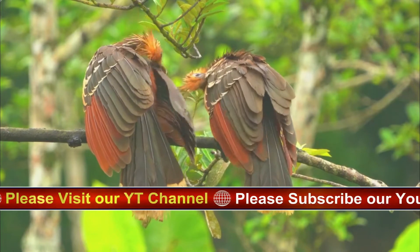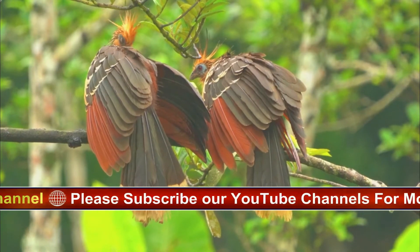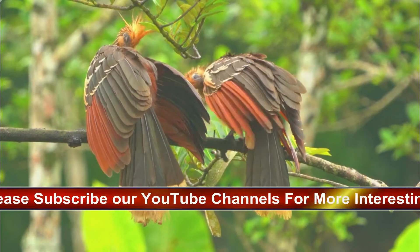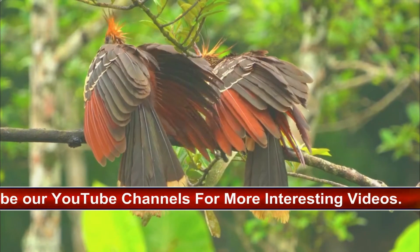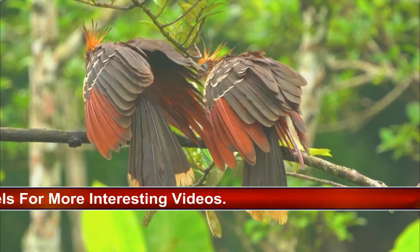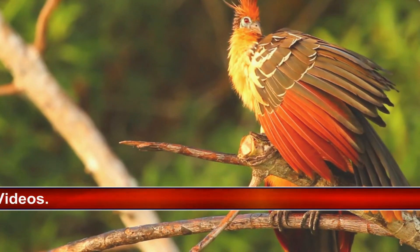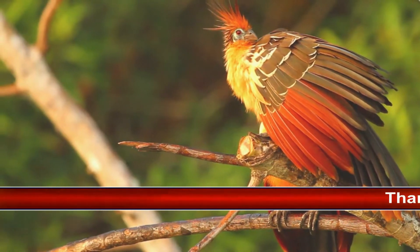It is notable for having chicks that have claws on two of their wing digits. The Hoatsun is such a bizarre and unique bird that it almost has to be seen to be believed. Fortunately, seeing the Hoatsun is not difficult, as it is widespread in the lowlands of northern and central South America, and is fairly common throughout much of this region.